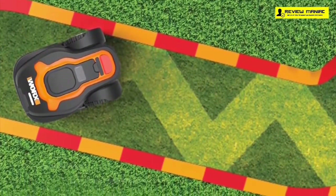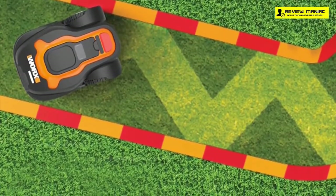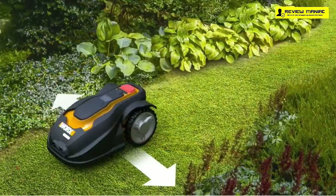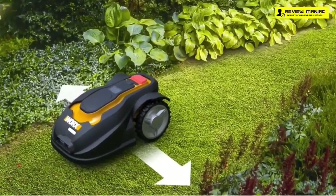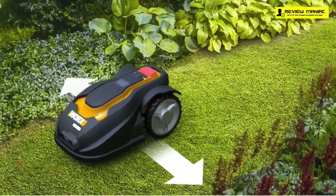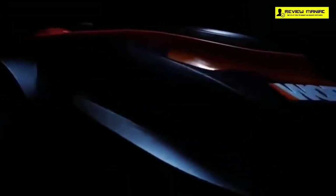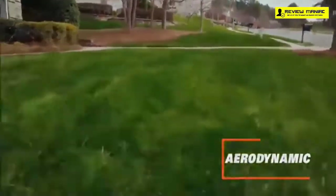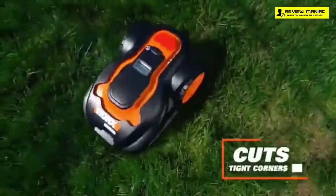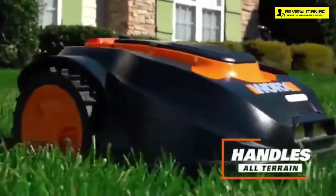The advanced intelligent algorithm makes it efficient and able to work on intricate sections of your yard, including narrow passages. It's powerful enough to handle all kinds of terrain regardless of height, thickness, or the type of grass, and has five different cutting positions. It also has a rain sensor that automatically detects when it needs to stop mowing until the grass is no longer wet, and it can detect when the battery is low and needs to be recharged.